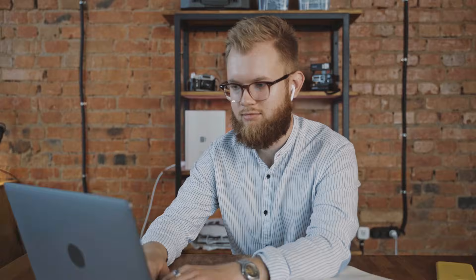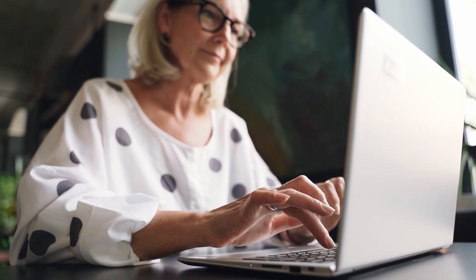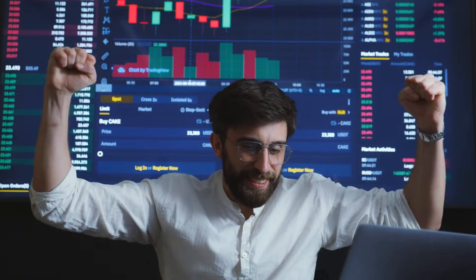Now, there is. Announcing the Performance Aware Programming Series from ComputerEnhanced.com. For just $9 a month, you'll get access to everything you need to understand software performance.